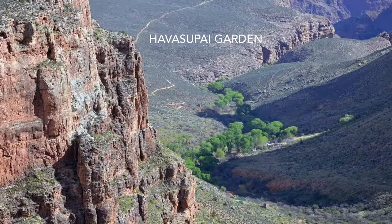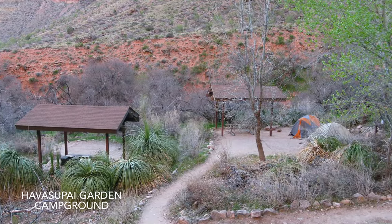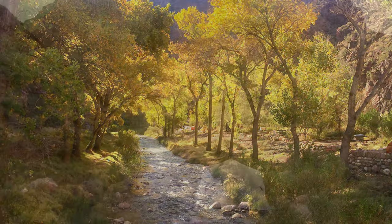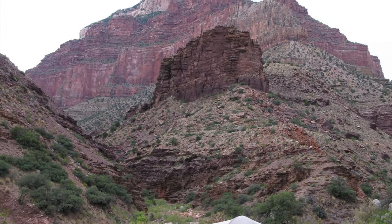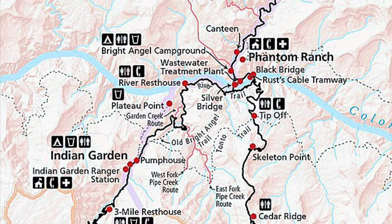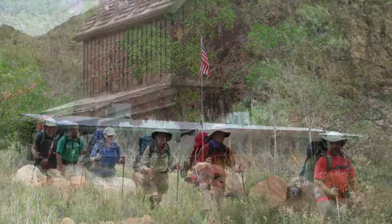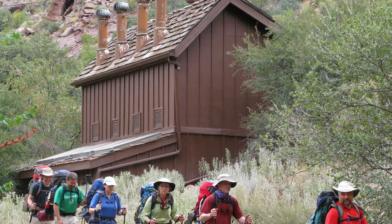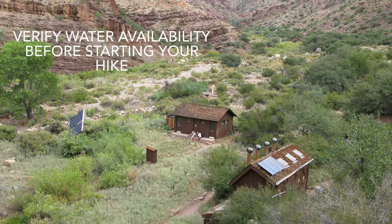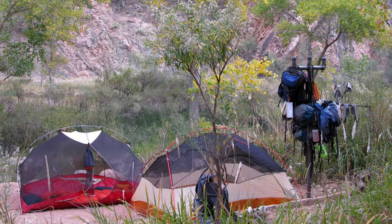There are three campgrounds located below the rim at Grand Canyon: Havasupai Garden, Bright Angel Campground, and Cottonwood Campground. All require a four-and-a-half to nine mile hike to access. Each campground has a ranger station, treated water, composting toilets, picnic tables, and a place to hang your packs out of the reach of squirrels and other wildlife.